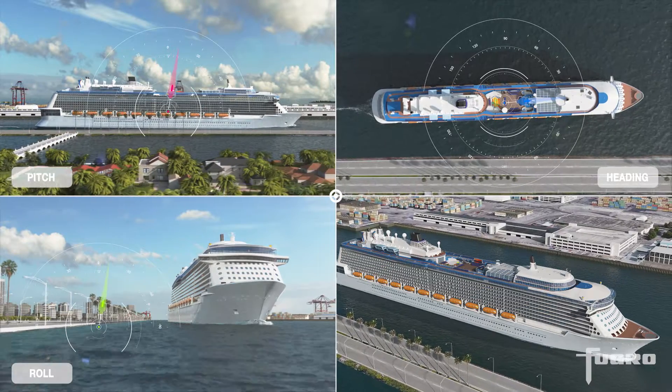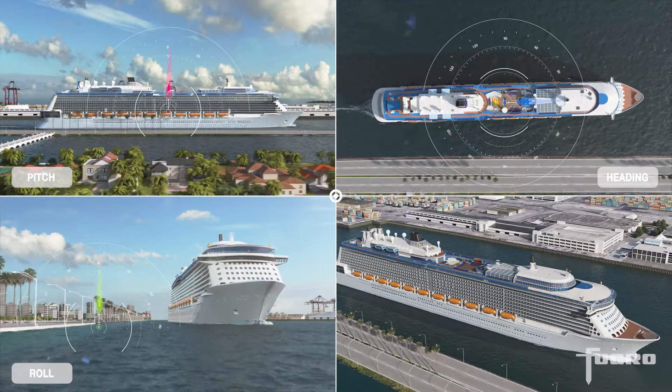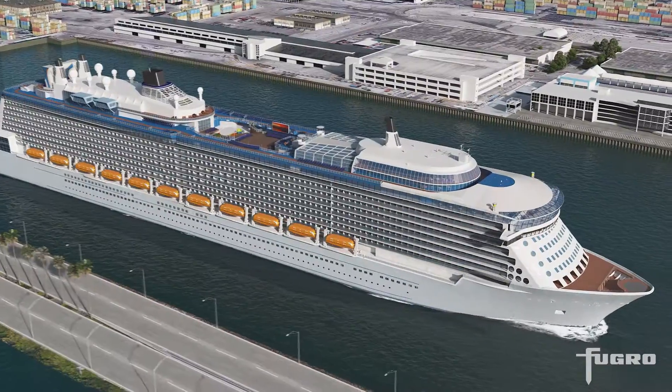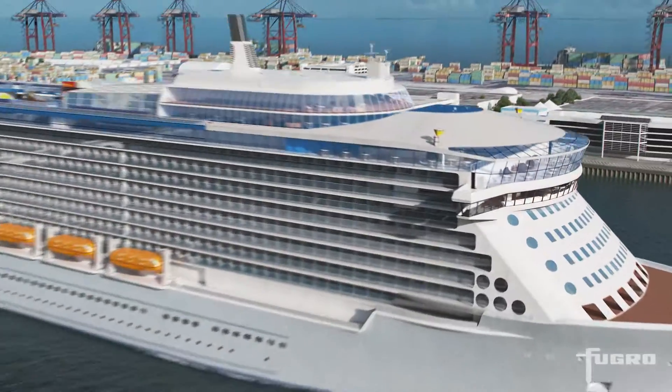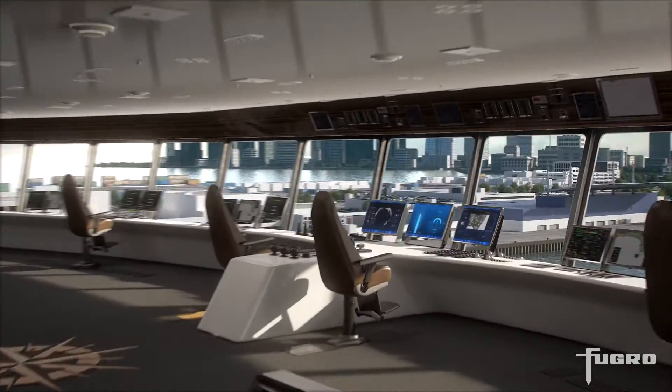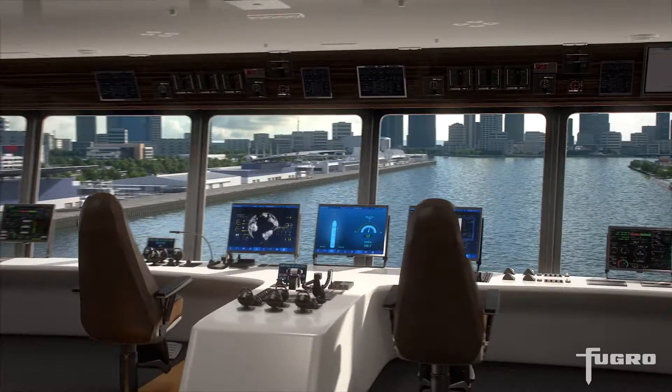Based on the positioning data, precise movement and attitude information for the vessel is calculated. The OceanStar display is designed for various navigation and manoeuvring, showing a range of precise positioning information on one compact display.